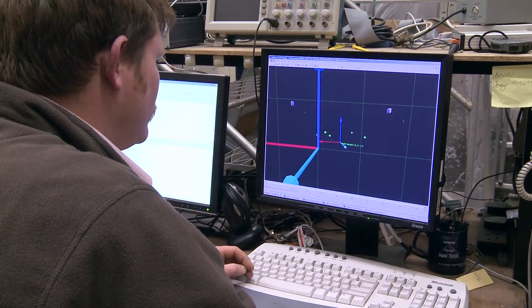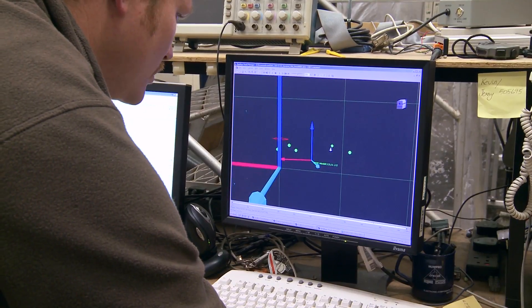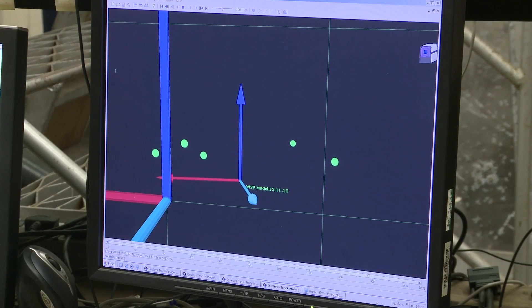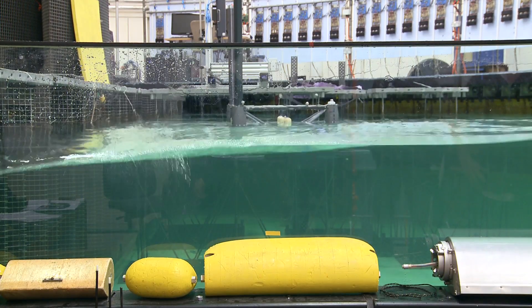The UK has some of the best wave and tidal energy resources in the world and leads the world in the development and deployment of technologies that will harness these resources. The availability of this tank increases our opportunity to meet our 2020 and 2050 renewable energy targets with a wider range of technologies, and also to create employment across the UK in an exciting new sector.